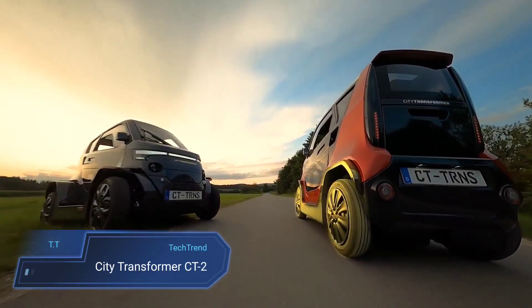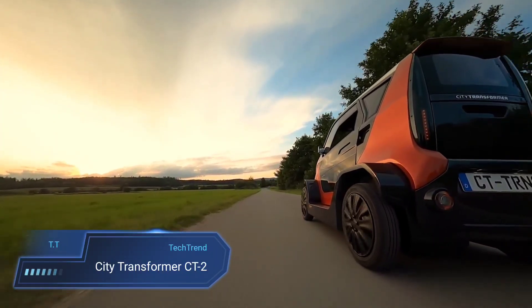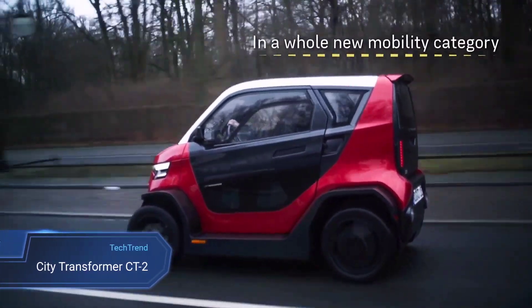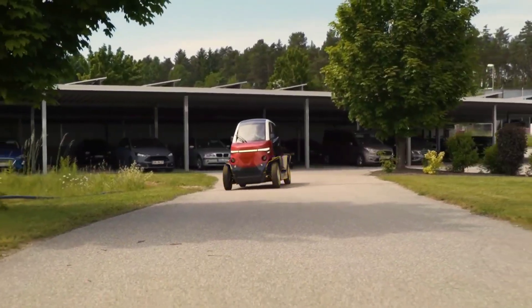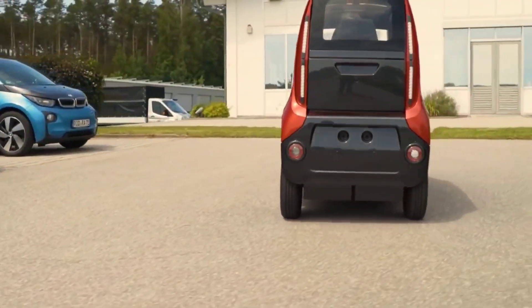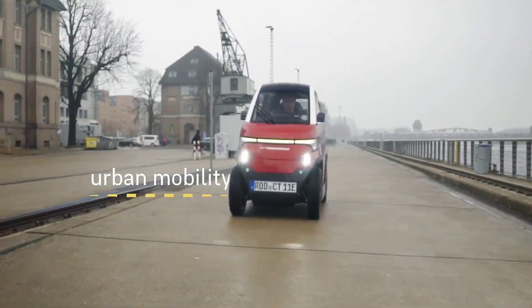City Transformer CT2. The City Transformer CT2 revolutionizes urban mobility with its innovative, transformable design tailored for city living. This compact electric vehicle can seamlessly adjust its width to suit different driving conditions. In city mode, it narrows to just one meter, making it perfect for navigating tight spaces and parking effortlessly.